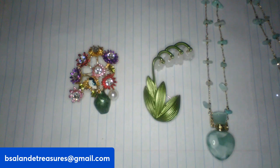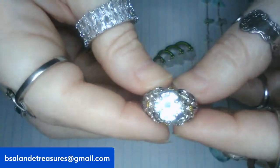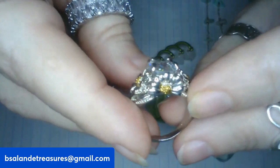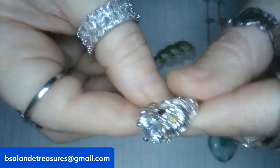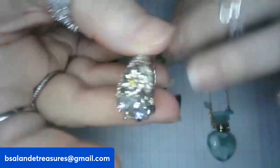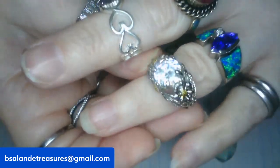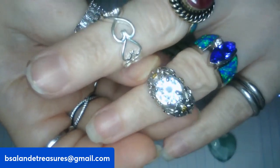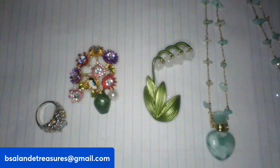I just have one more item — a size seven fashion ring with daisies all around the setting. Really cute, I thought it was so pretty. A beautiful ring and this one is a fourteen dollar buy it now.